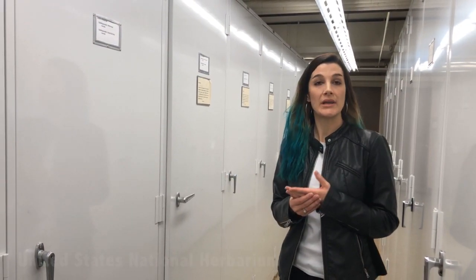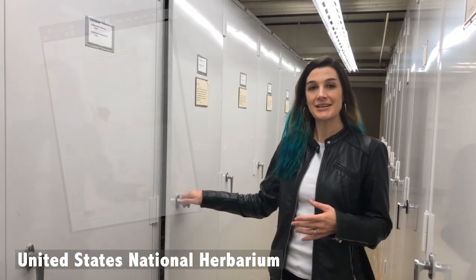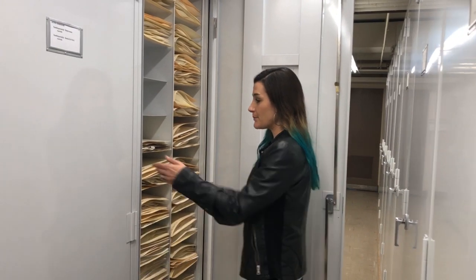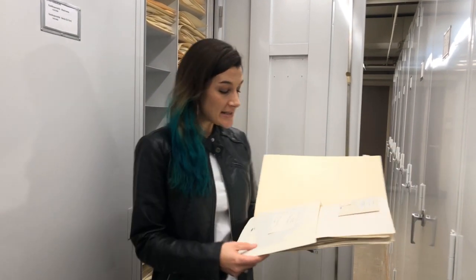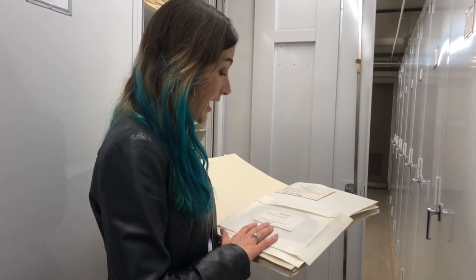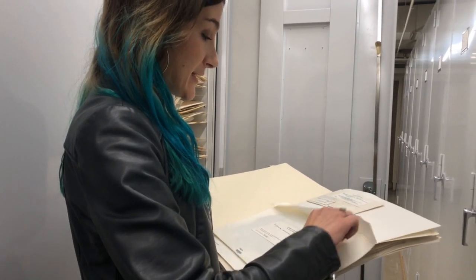An herbarium is a place where we keep dry botanical specimens. Let's take a look at this cabinet so you have an idea of what I'm talking about. This is my favorite lichen collection, and if you can see right here, it was collected by Mason Hale in 1975 in Panama. Take a look.